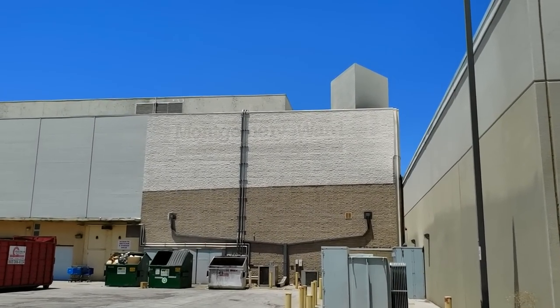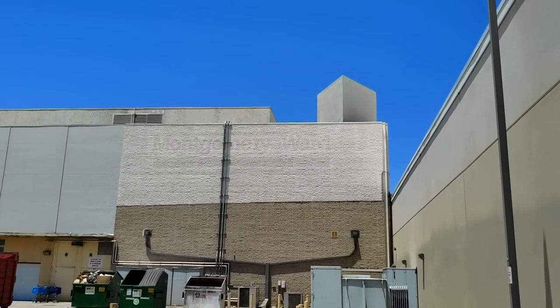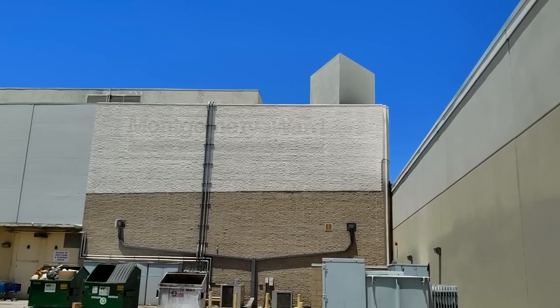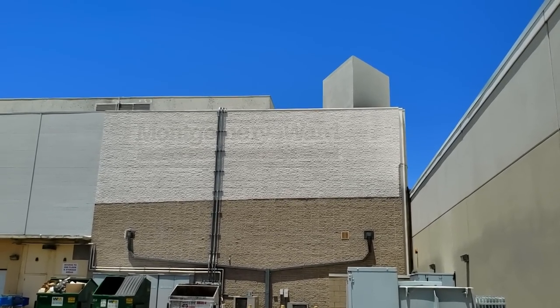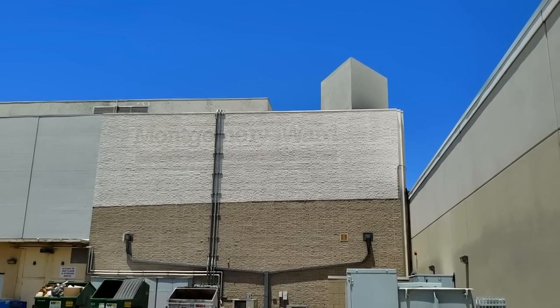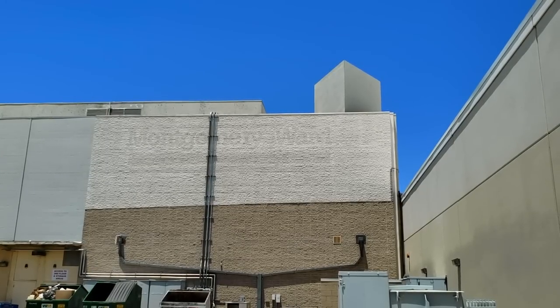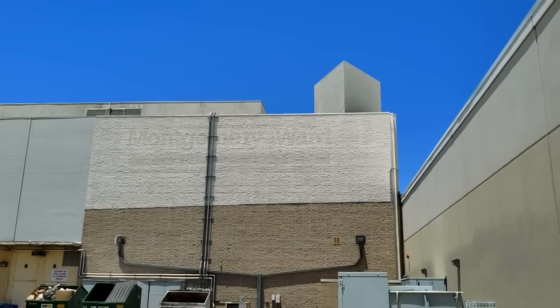Hello everyone, and welcome to Retail Archaeology. In this episode, we're going to be taking a look at a store that I've been wanting to do a video on for a very long time: Montgomery Ward. Unfortunately, there's not really anything left of their stores except for the odd label scar like this at Christown Spectrum Mall.